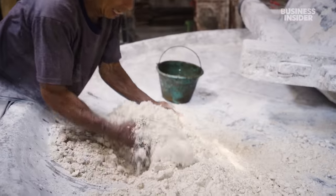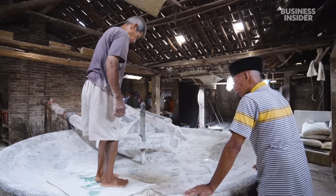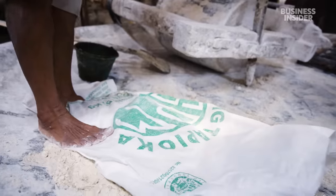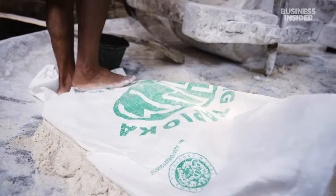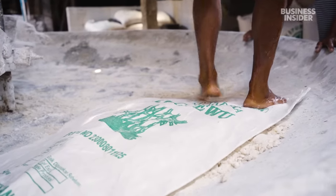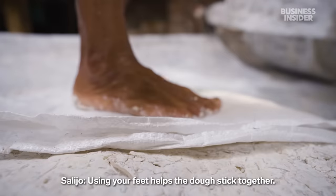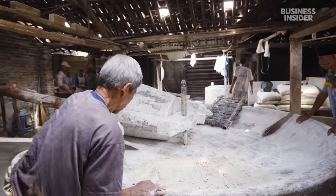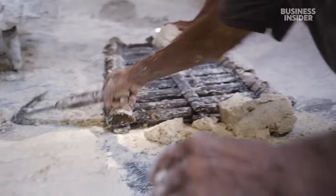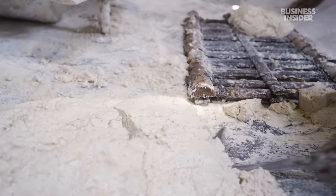At 70 years old, he is a master, well accustomed to the physical demands of the job. He presses down with his feet to firm up the dough — he can feel when it's ready. It should be strong and not fall apart. When it hardens, he cuts the dough into 8-inch cubes with a special knife called a sabit.